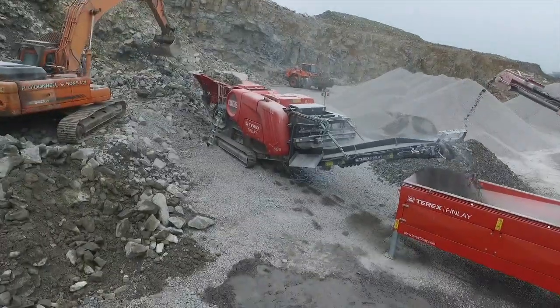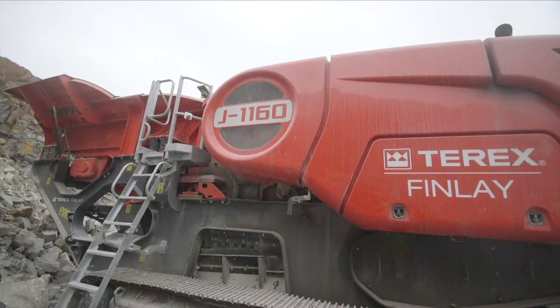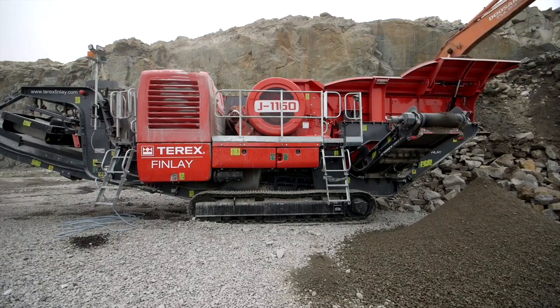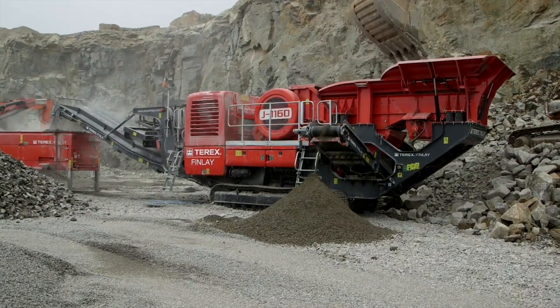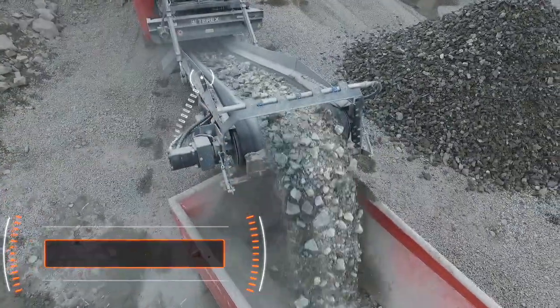The machine is designed for maximum fuel efficiency, delivering one of the lowest costs per tonne in the marketplace. It is powered by either a Tier 3 constant speed John Deere 6068 at 212 kilowatt or 284 horsepower, or a CAT C7.1 at 205 kilowatt or 275 horsepower Tier 4 Final engine.